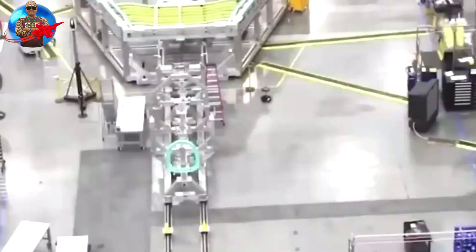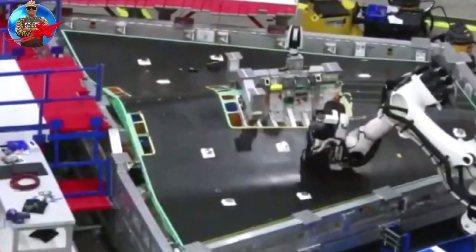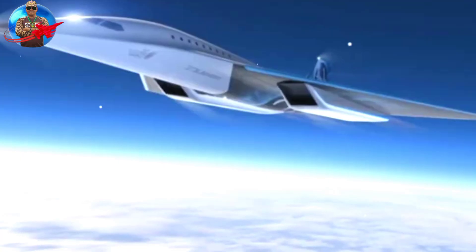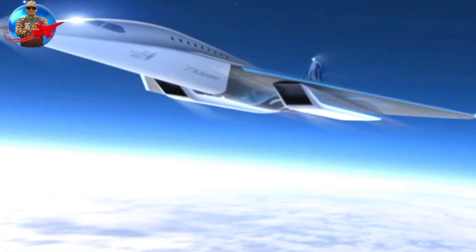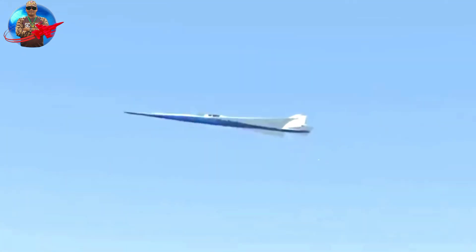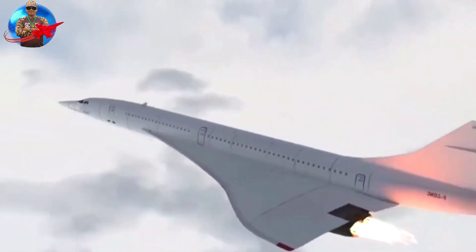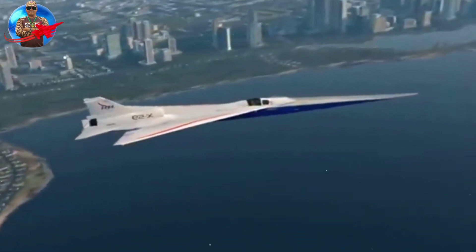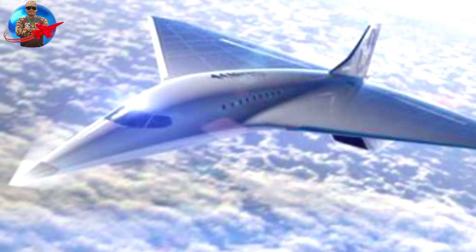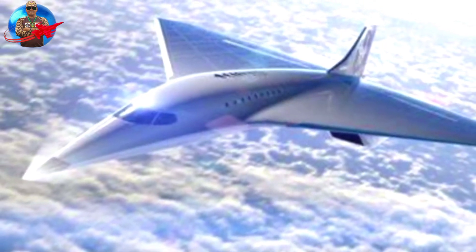Once the X-59 completes a series of test flights, NASA will fly the aircraft to selected cities across the United States. NASA will collect input on the volume of sound produced by the X-59 and the public's response, and will provide this data to the Federal Aviation Administration and international regulators so that supersonic aircraft can fly commercially.